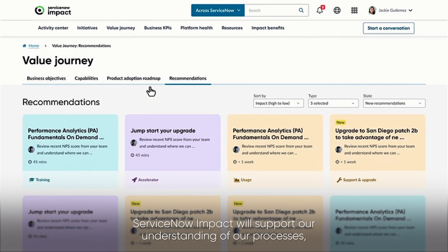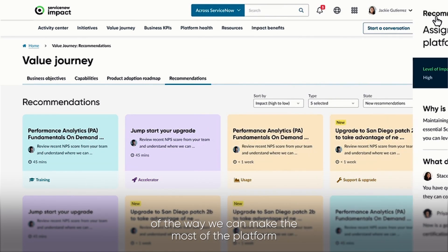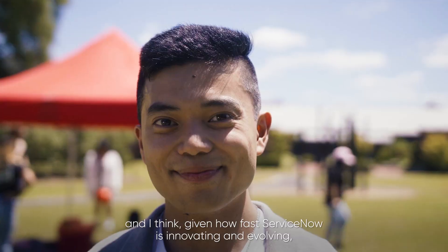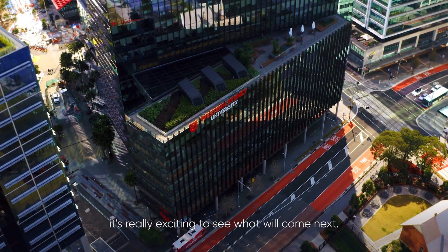ServiceNow Impact will support our understanding of our processes and the way we can actually make the most of the platform to deliver the best benefit to our university. We've had a great journey with ServiceNow, and given how fast ServiceNow is innovating and evolving, it's really exciting to see what will come next.